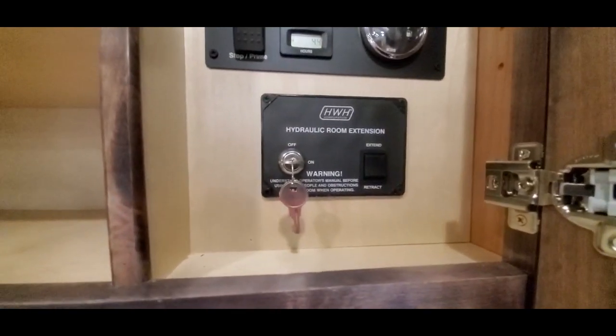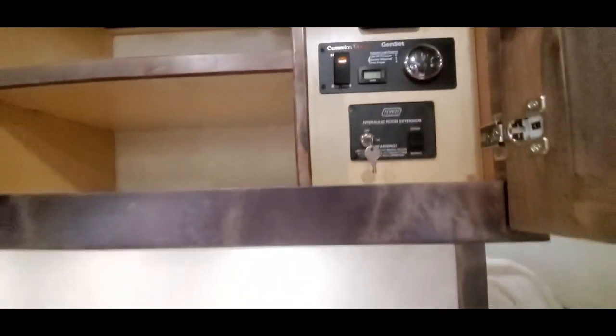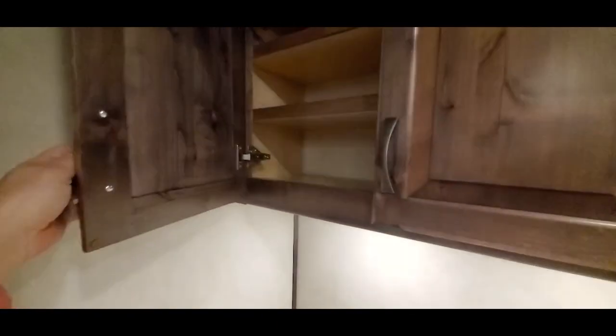Your controls: slide switch, generator switch, monitor panel, and your awning switch. This has shelving in it as well on this side.